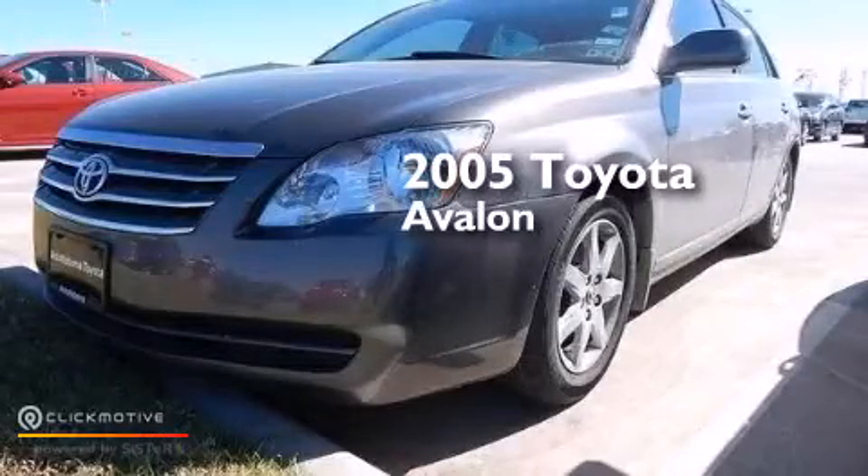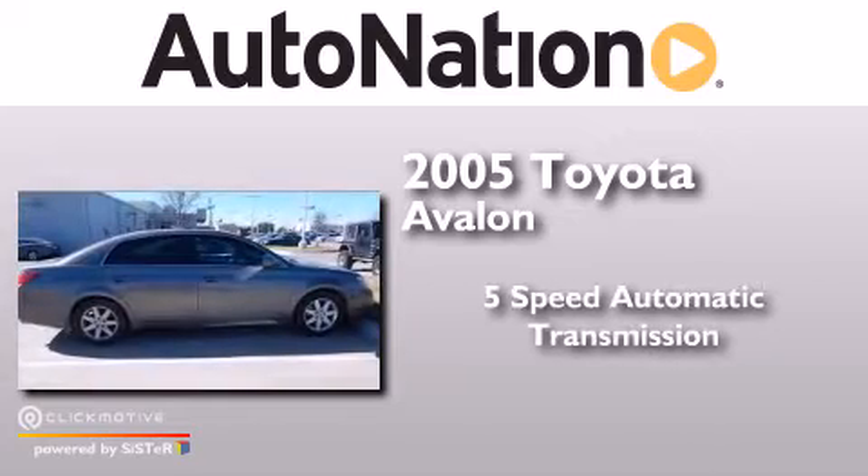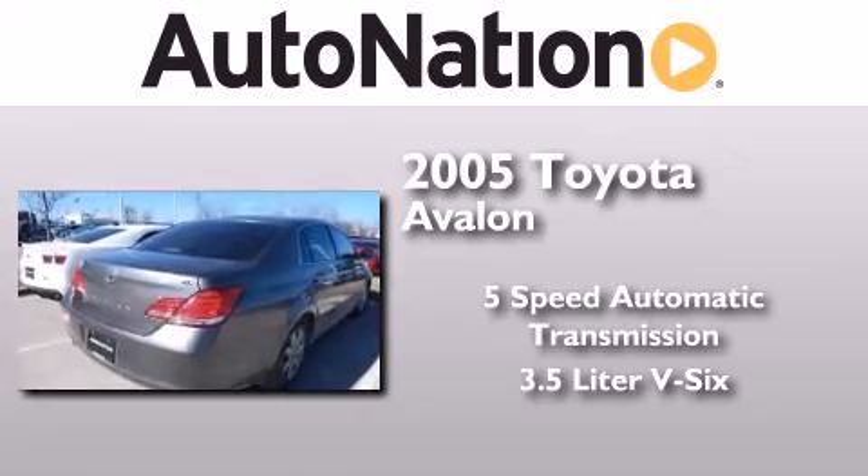This is a 2005 Toyota Avalon. This four-door sedan has a five-speed automatic transmission and a 3.5-liter V6.